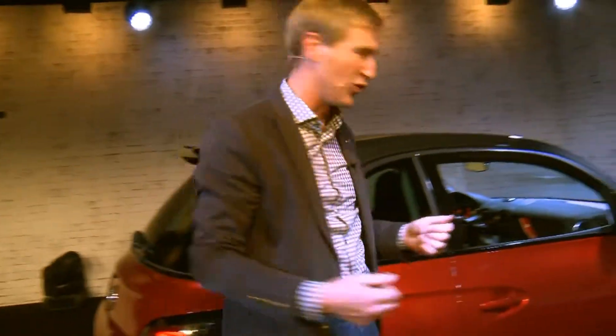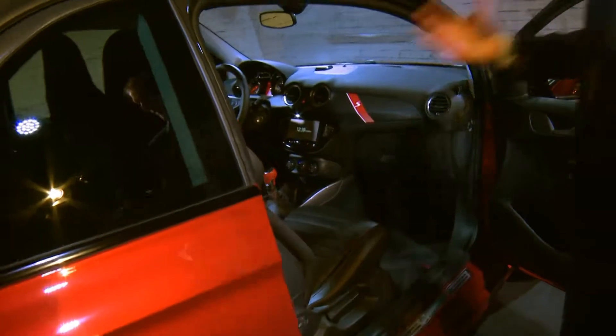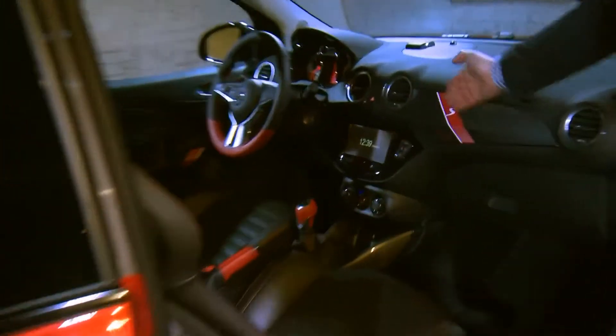It goes without saying we've got a great overall car here that's going to be fantastic in performance. In the interior, we've got this Adam S theme going throughout the car — you can see it here in the decor on the instrument panel.